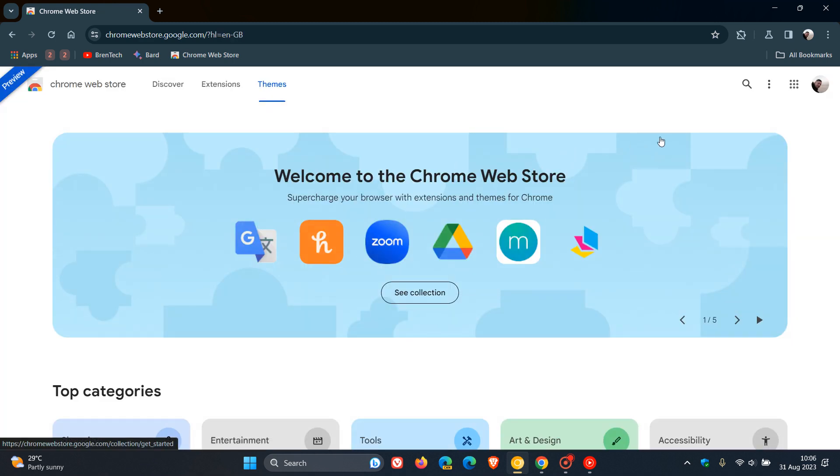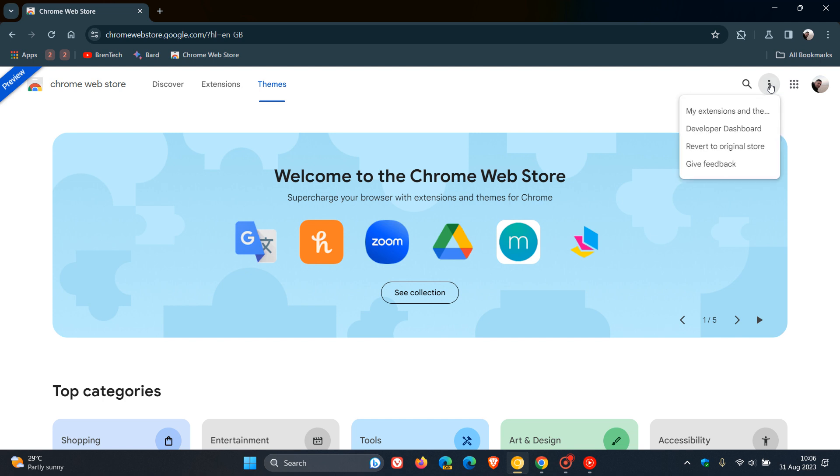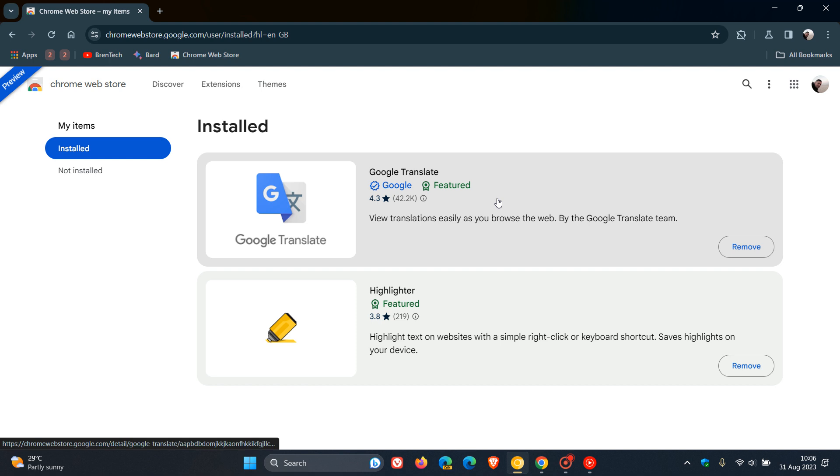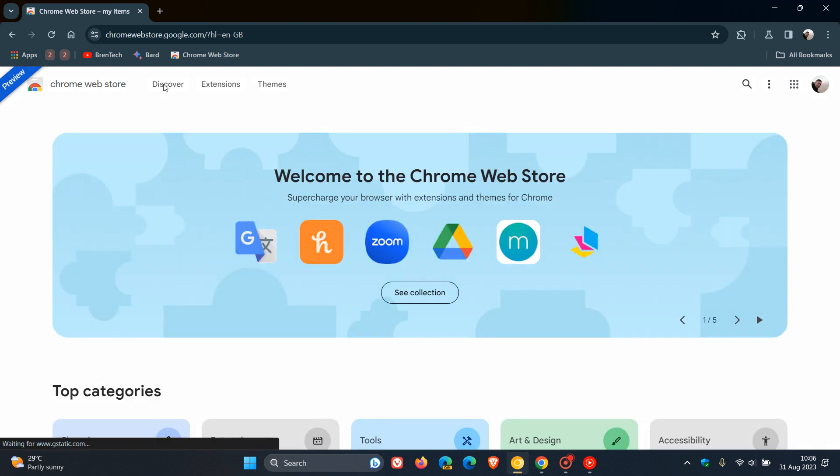If you go to the three-dotted menu at the top right — the little hamburger menu — something else I do like is 'My Extensions,' where you can actually see the extensions you have installed and you can remove those straight from the Chrome Web Store without having to go to your browser, very similar to what's going on in the Google Play Store.